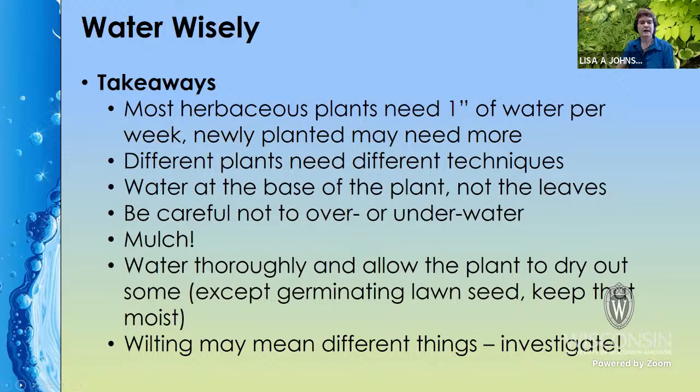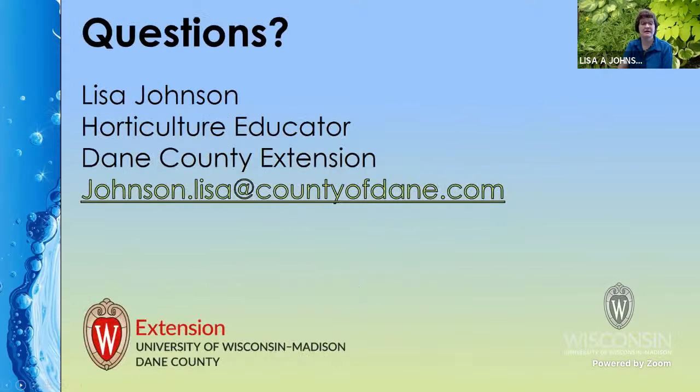Key takeaways: Most herbaceous plants need an inch of water a week, and newly planted ones may need more. Different plants need different techniques. Water at the base of the plant, not the leaves. Be careful not to over- or under-water. Be sure to mulch — it's a great way to help with your water needs. Water thoroughly and allow plants to dry, except for germinating lawn seed. Keep in mind that wilting may mean different things, so investigate that.